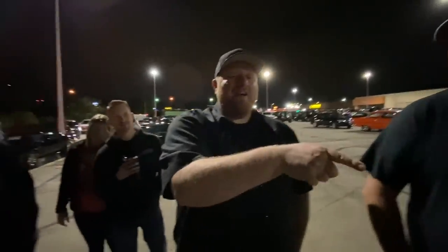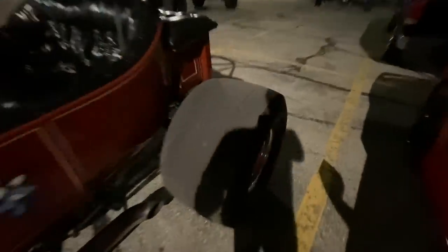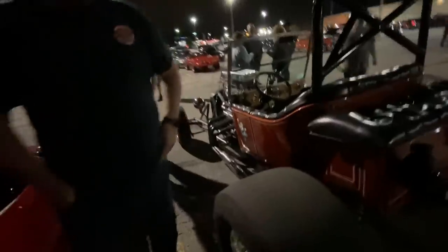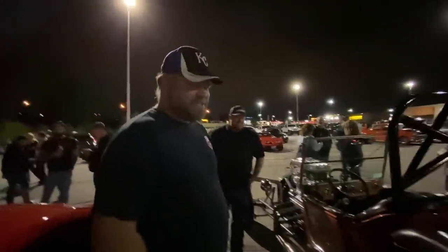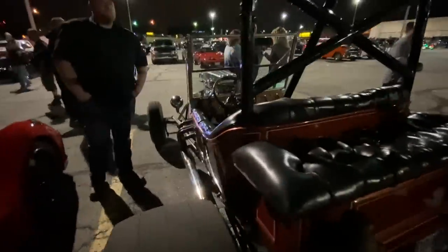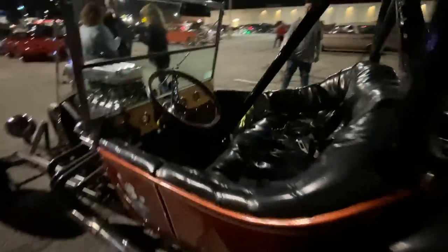I sold him those tires off my Camaro back in — those are 10 years old at least. It'll probably smoke them because they're hard. It likes to stick. It will use the bars. It's got wooden tail lights, wood dash. Dad made these — he made the dash, steering wheel, all of them.